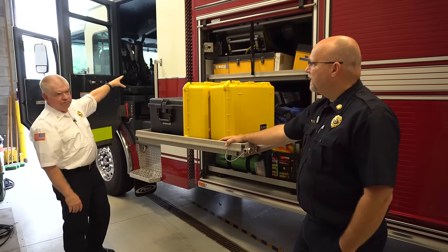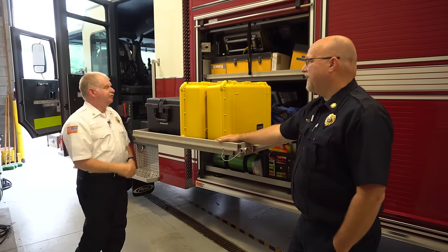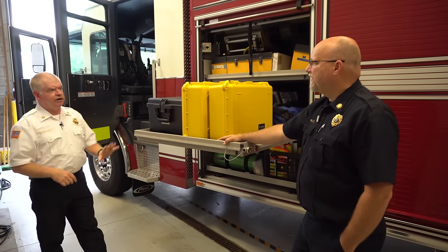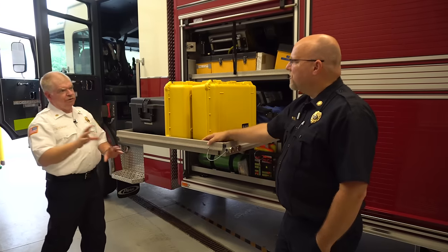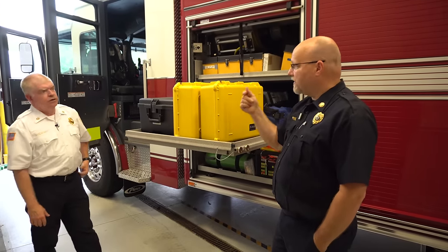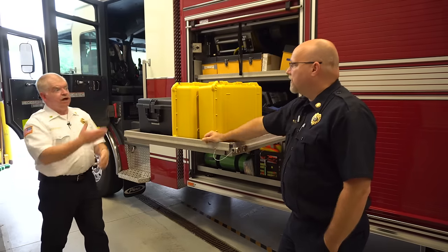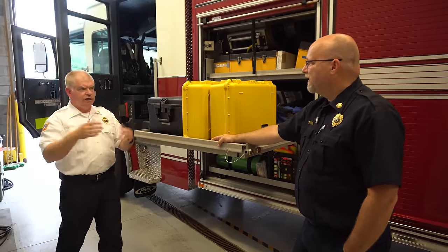The weather station connects via Bluetooth to a monitor mounted in the cab, so we get real-time weather. That helps us with our plume modeling, so we don't have that delay you'd normally have on a cell phone app or calling back to the 911 center. Once we get it set up, we've got it.